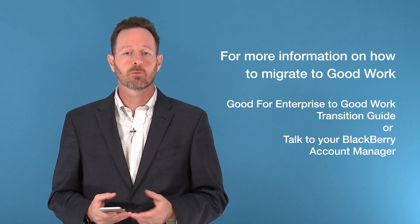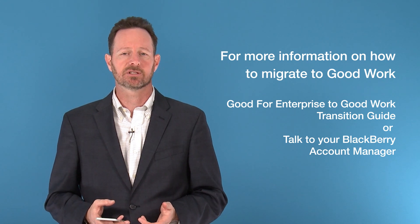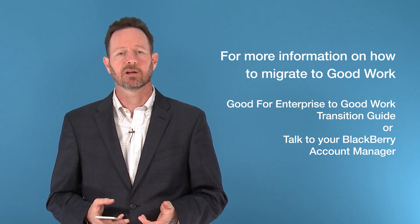Make the move to Good Work now and see hard dollar savings on mobile infrastructure, additional savings from platform consolidation, simpler IT support with a single architecture and console, and integration with Active Directory for zero-effort onboarding and optionally off-boarding. Most importantly, give your users the tools to realize increased productivity, new capabilities, and an improved user interface. For more information on how to migrate to Good Work, see the Good for Enterprise to Good Work Transition Guide, or talk to your BlackBerry account manager.